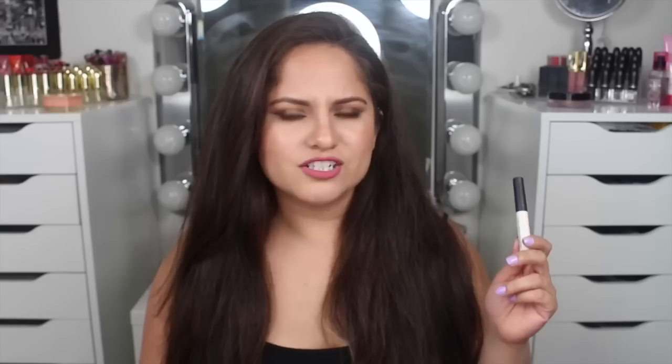To prime my eyes, literally the only primer I've been using is my NARS Smudge Proof Eyeshadow Base. It is so amazing — it's great for oily lids and it really keeps your eyeshadows on all day. It is pricey. I would have never purchased a full size had I not tried the sample first, because I was like, I'm not paying $28 for a primer. But it's good. If you have really oily eyelids and need something to keep your eyeshadow there all day, especially now for spring and summer, just invest in it.